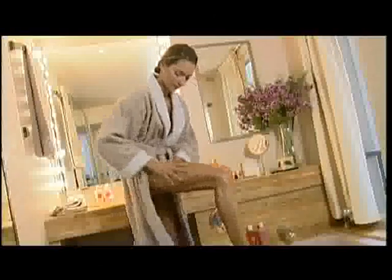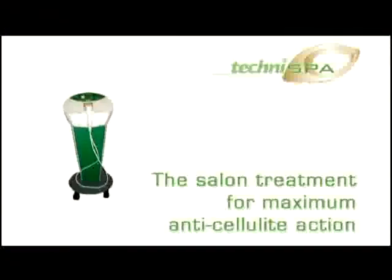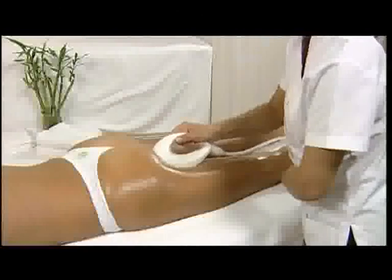Liposuction, since it is a surgical operation, remains an expensive and traumatic option. What if there was another alternative? TechniSpa — the salon treatment for maximum anti-cellulite action. Mary Corr is stirring up a revolution in the slimming field by offering all women a cutting-edge technology that effectively combats cellulite.